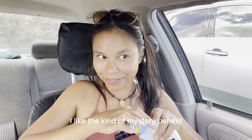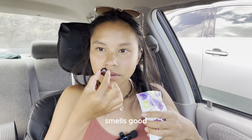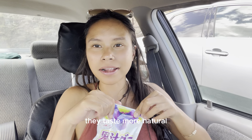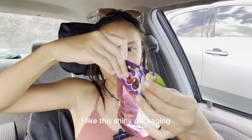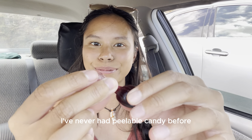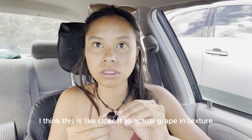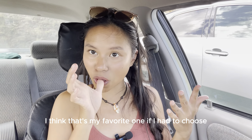I like the kind of mystery behind it — oh, like a fruit candy. Ooh, that's strong. Smells good, smells very grapey. Mmm. I love fruit snacks. These taste way better than American fruit snacks — they taste more natural, less artificial. I like that a lot. Let's compare it to the other grape. Second, purple grape. Third, overall grape. I like this shiny packaging — it's different. I've never had peelable candy before. It looks like actual grape skin. I think this is closest to actual grape in texture. I think that's my favorite one, if I had to choose.